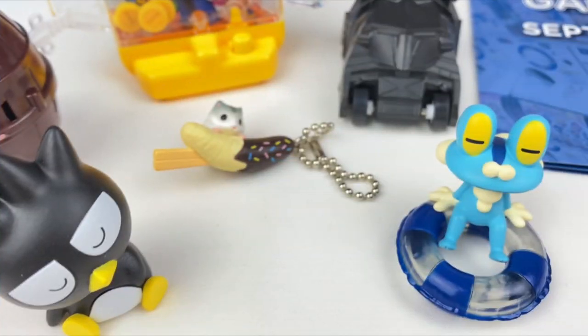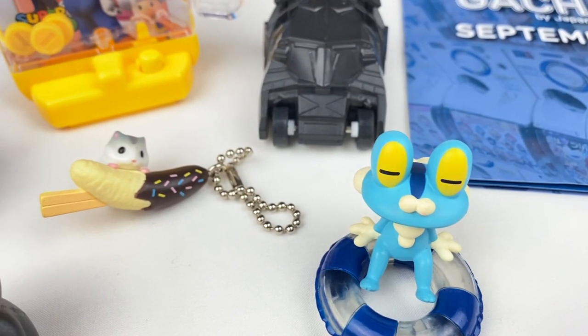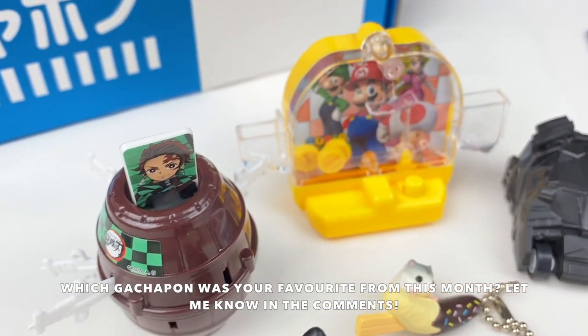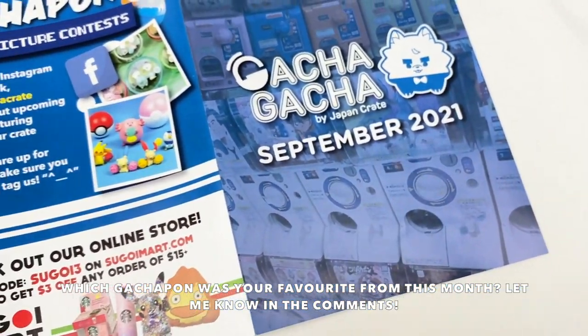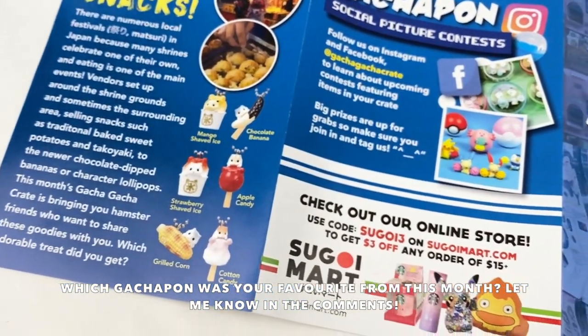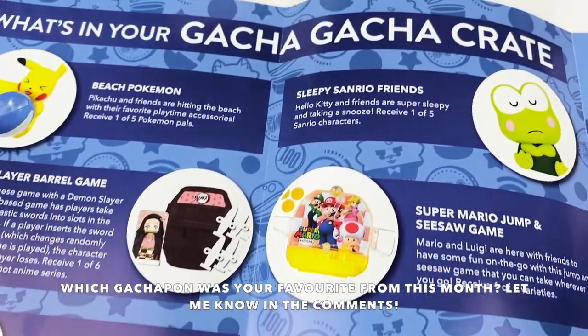So those are all the gachapon for this month's unboxing. My favorite from this month is the little hamster keychain as I think the design is super cute. Let me know in the comments which item was your favorite. And if you guys want to check out Gacha Gacha Crate, I'll leave my affiliate link and discount code in the description box below. I hope you guys enjoyed watching and I'll see you guys next time. Bye!